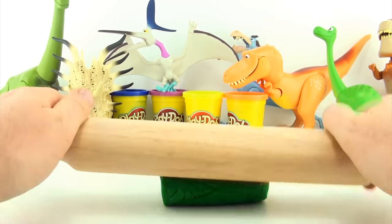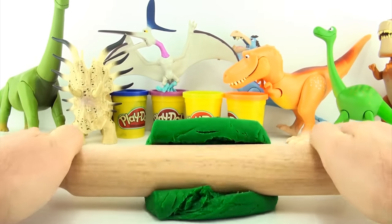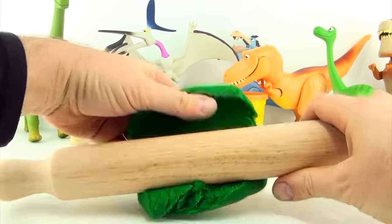Hi, welcome to Press Play Picture House. Today we are looking at dinosaur tracks with The Good Dinosaur.